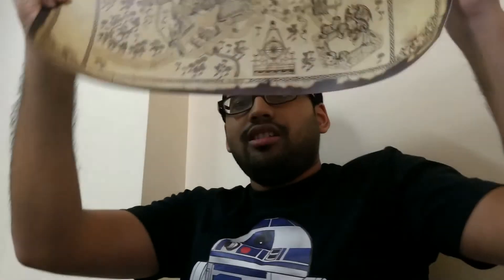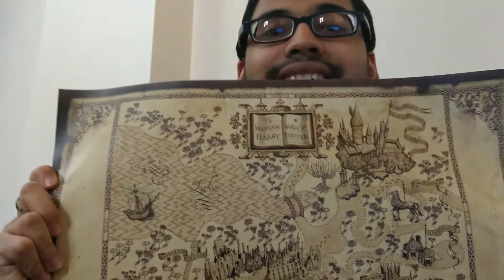Here's the second one. Nice. This is the Wizarding World — it's Harry Potter's Wizarding World. There's Hogwarts. There's Hagrid's Hut. There's where the Dragon Challenge took place. There's Hogsmeade. Nice. That's two posters.